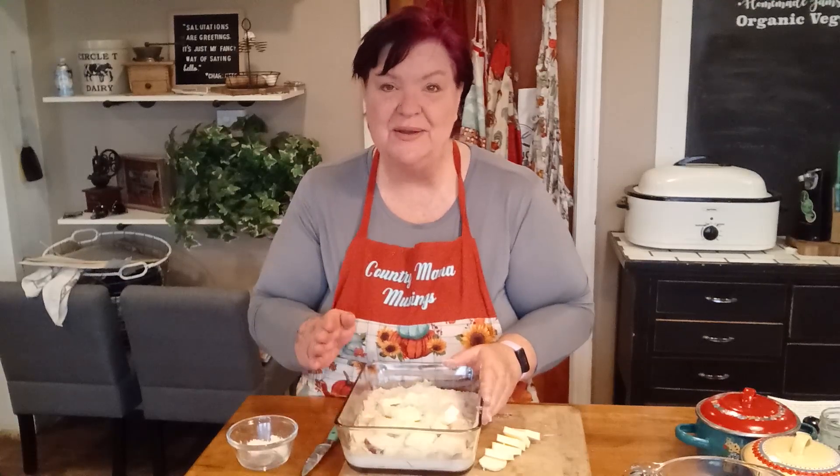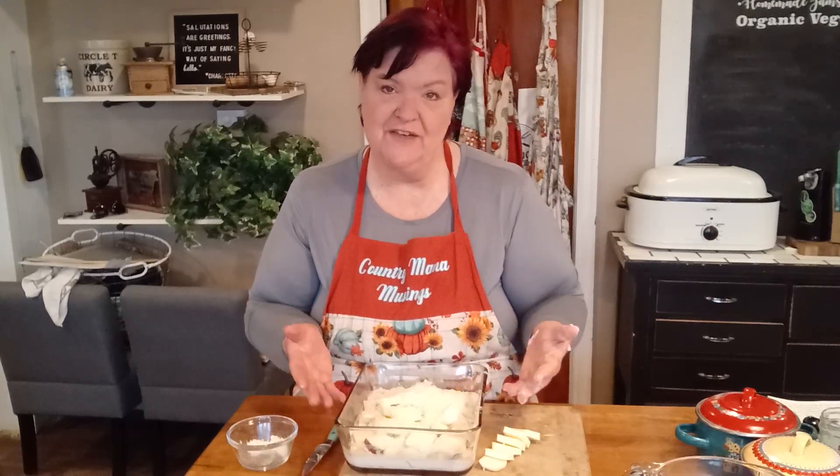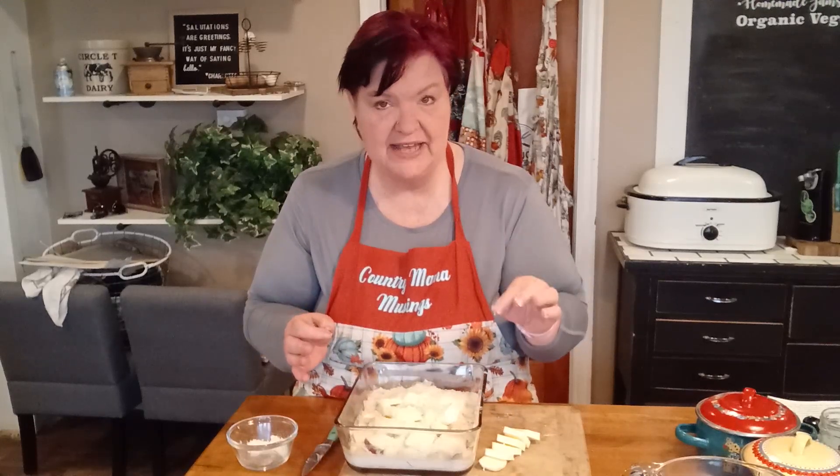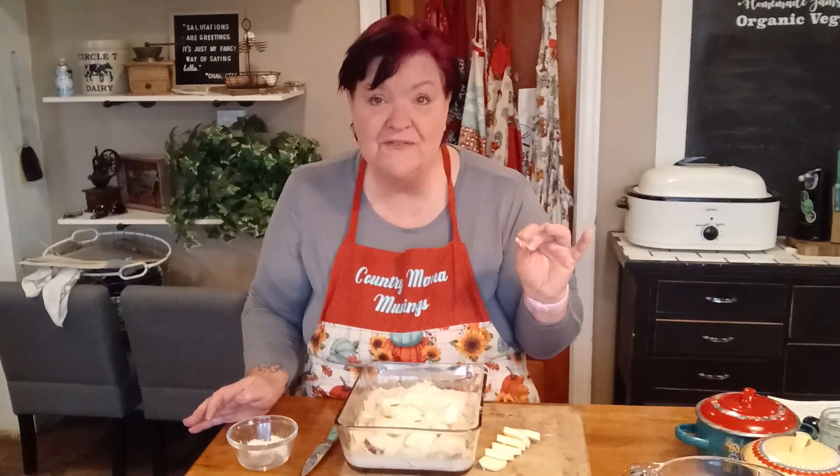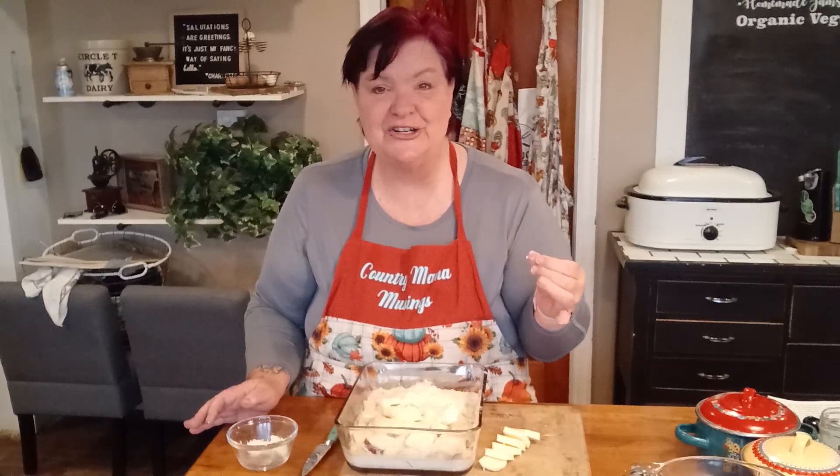This baby is ready to go into your 350-degree preheated oven. You don't need to cover it — let it bake for about 45 minutes, then test it. Pull out a potato and check for fork readiness: does the fork sink into it nicely? Cool it down and make sure you get a little sneaky taste test without the family members looking. When they're nice and tender, your dish is done. Remove it from the oven and let it sit for 10 to 15 minutes for that cream to thicken up.